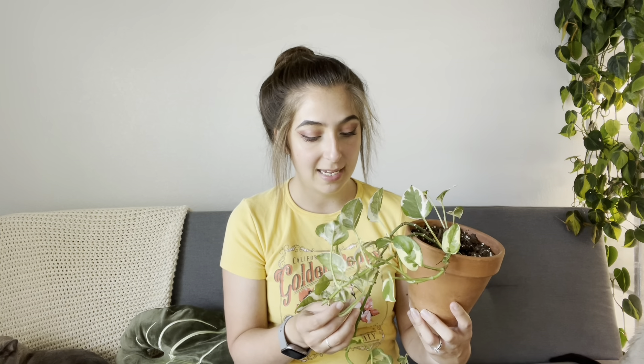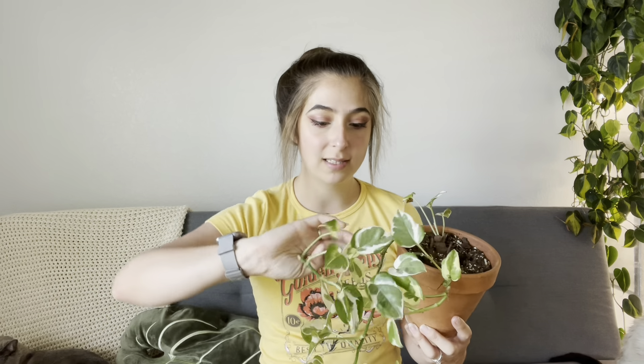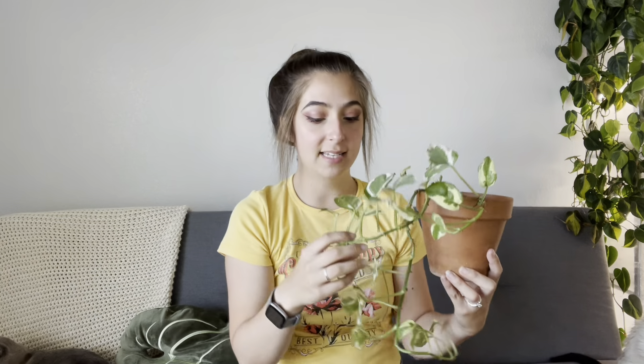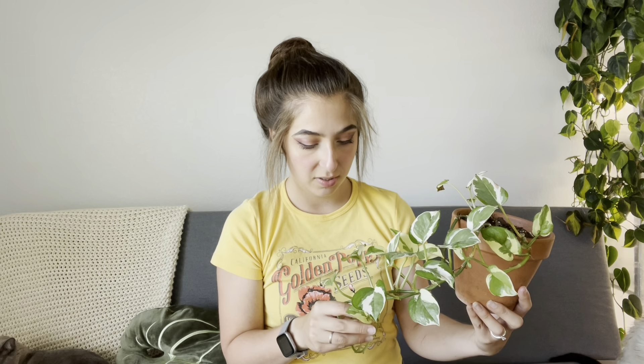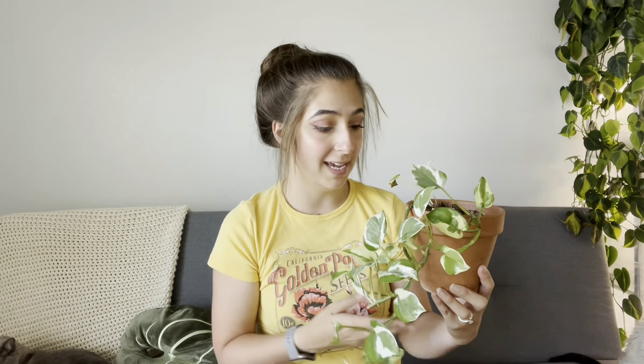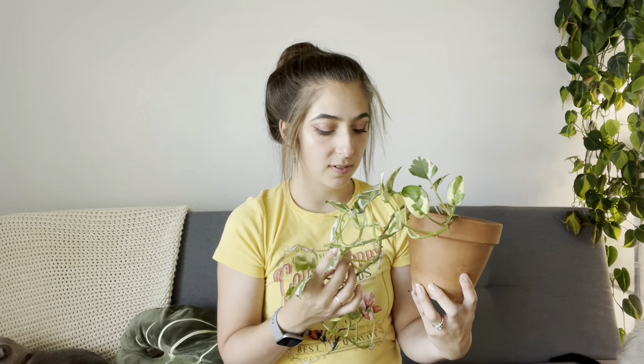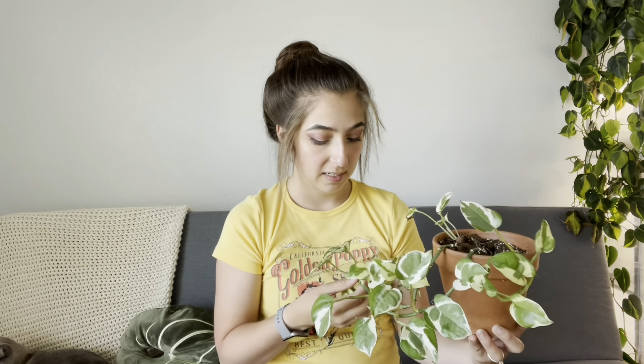I'll go over the characteristics of each and what's said about them, and then we'll determine whether or not they're actually different plants. The N'Joy is said to have quintessential leaves that are creamy white on the outside with green in the center. Sometimes they have different shades of green. They're also known to not really have much in the way of flecks in the cream or white — it's mostly sectoral variation, with green in the center. This one does have some green on the edges of the leaves, which we'll get into.